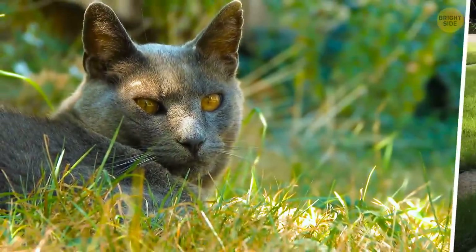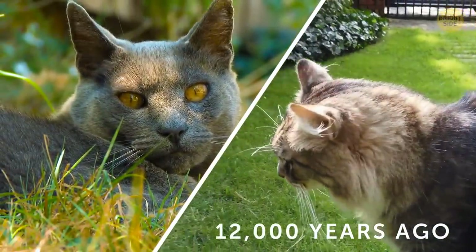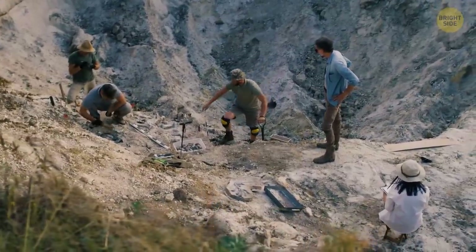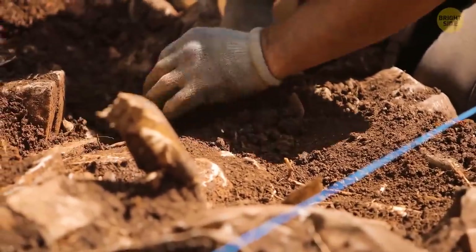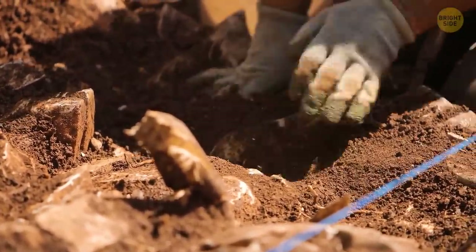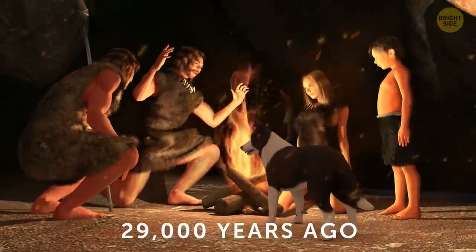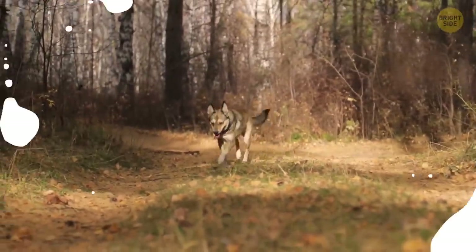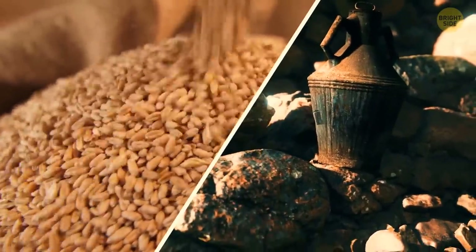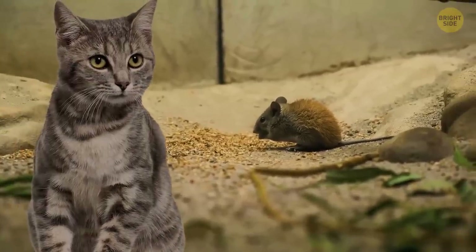The oldest evidence we have of domesticated cats dates up to 12,000 years ago. Researchers discovered this almost 20 years ago when they were digging through an ancient village in Cyprus. They found cat bones right next to human ones, which suggested they were close even when their lives came to an end. Humans domesticated dogs first, somewhere up to 29,000 years ago, to help catch animals. They didn't think they needed cats until they started to settle down and store surplus crops — mice became frequent guests in grain stores, so cats came in handy.